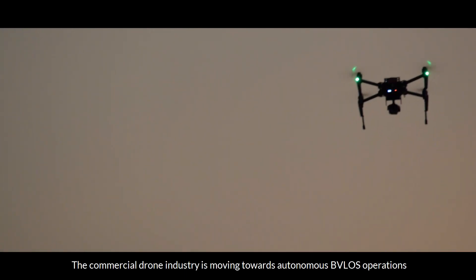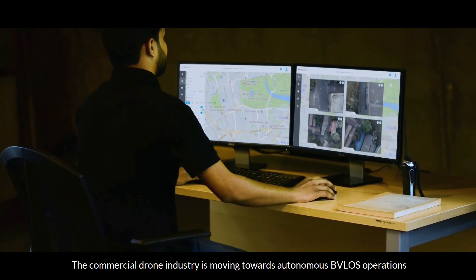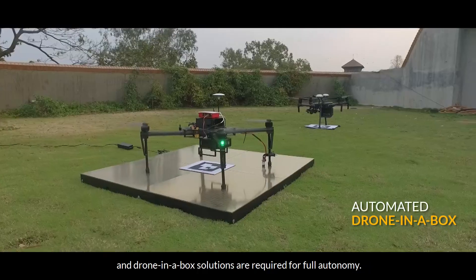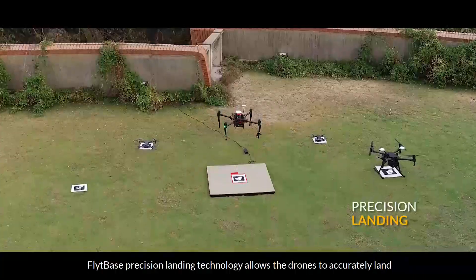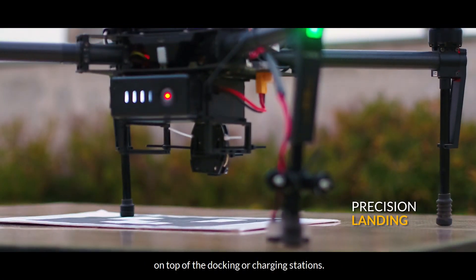The commercial drone industry is moving towards autonomous BVLOS operations, and drone-in-a-box solutions are required for full autonomy. FlightBase precision landing technology allows drones to accurately land on top of docking or charging stations.